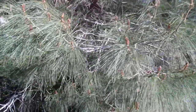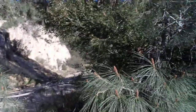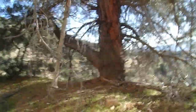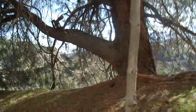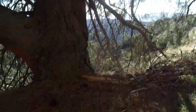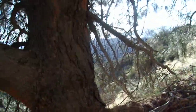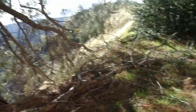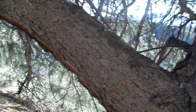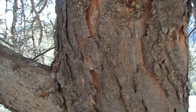Gray pines are a member of the yellow pine group. Believe it or not, their closest relatives — in order of increasing relationship — are Ponderosa, Jeffrey, Torrey, and Coulter pines. So these trees are closely related, especially to Coulter and Torrey pines. Check my Spotlight video on the Coulter pine I did up in the Angeles National Forest back in 2019 to compare and contrast how they look.